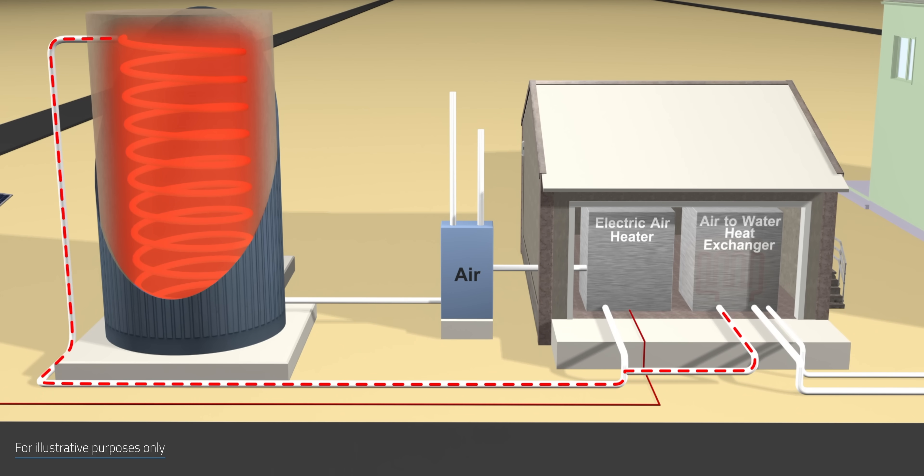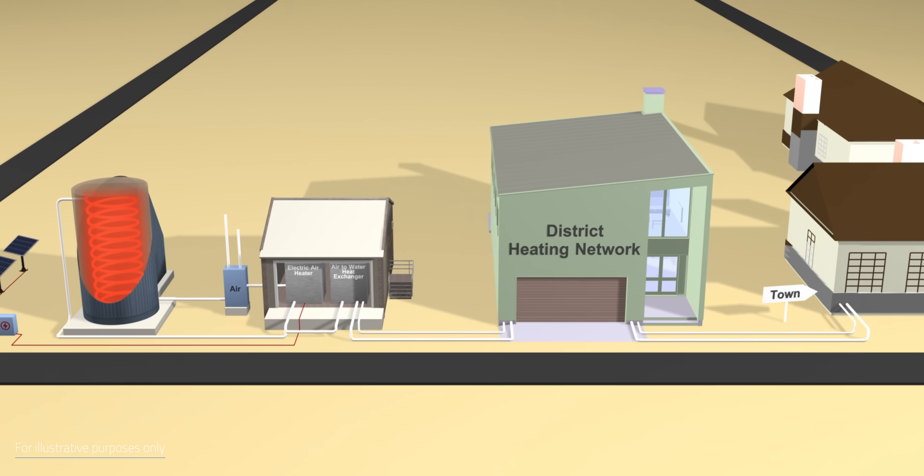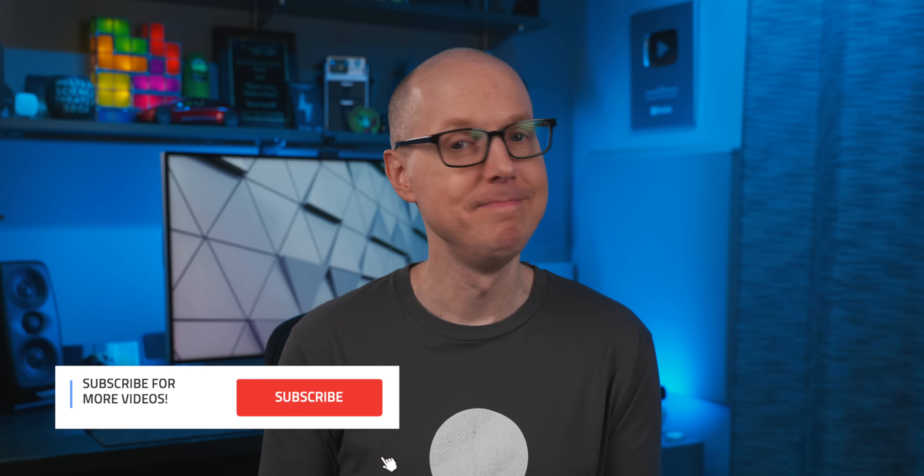When it's time to deliver the heat, you just blow cool air through the pipes inside the hot sandbed. The end result is hot air that can produce greener steam for industrial processes, heating public water, or homes. Something as simple and safe as sand to store green power is … hot stuff.